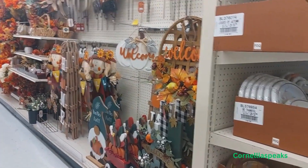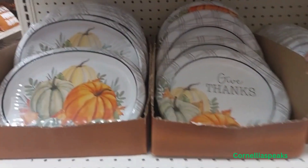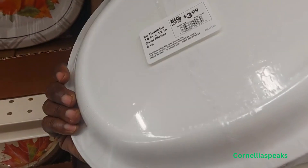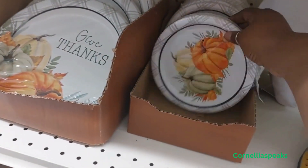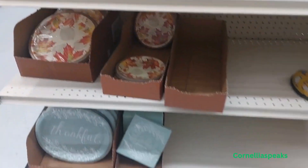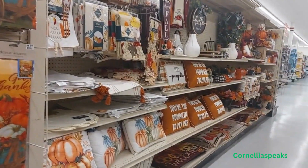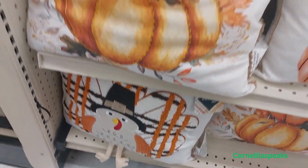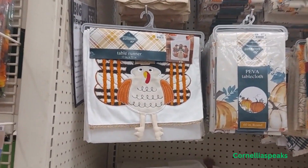Finally made it to their fall stuff! Here are some of their plates and napkins — let's see how much they are: $3.99. They also have smaller ones and a fall set. Look at this paper tablecloth — $13.99 — and the matching runner is $13.